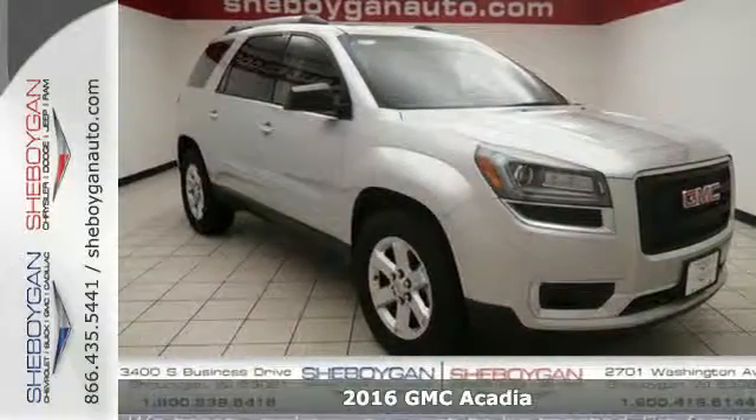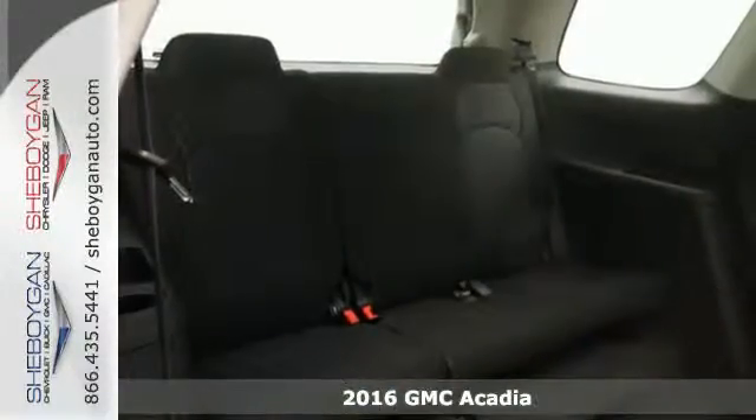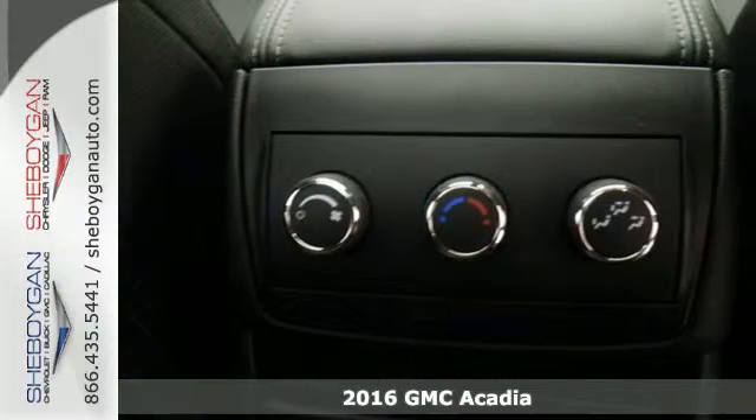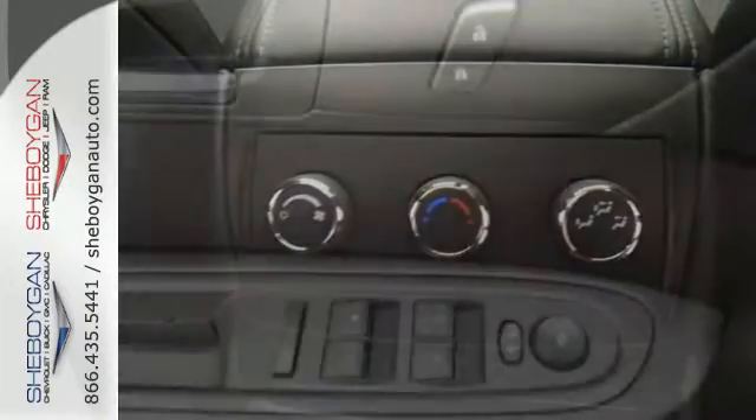It's a 2016 GMC Acadia. This full-size crossover has accommodating space and functionality and is well-appointed with the safety and technology that you've come to expect from GMC.